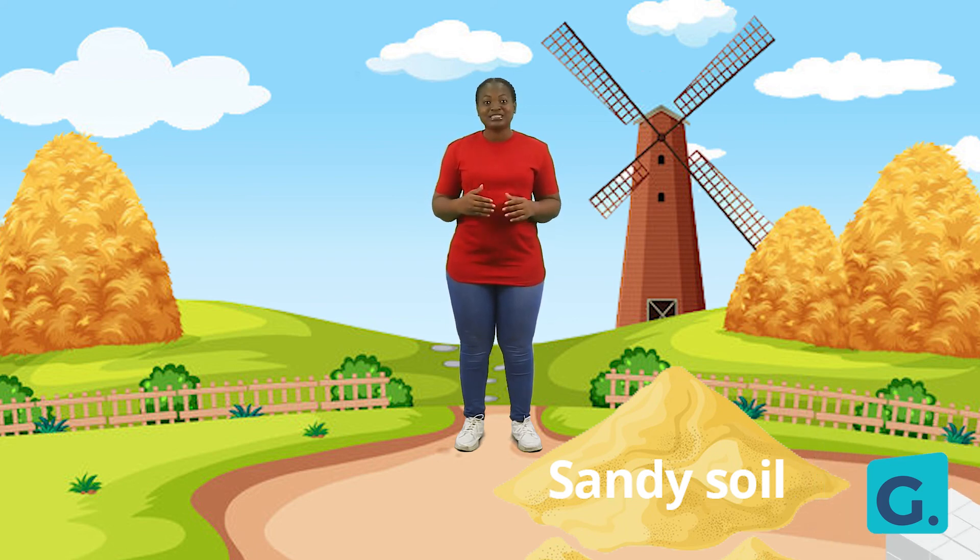Today we have learned about the types of soil. Can you recall them?